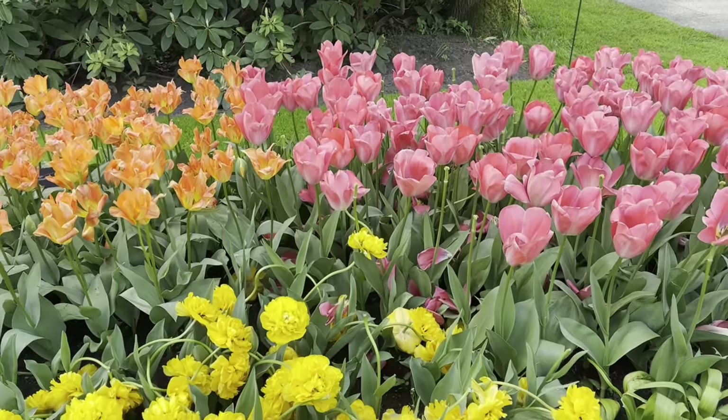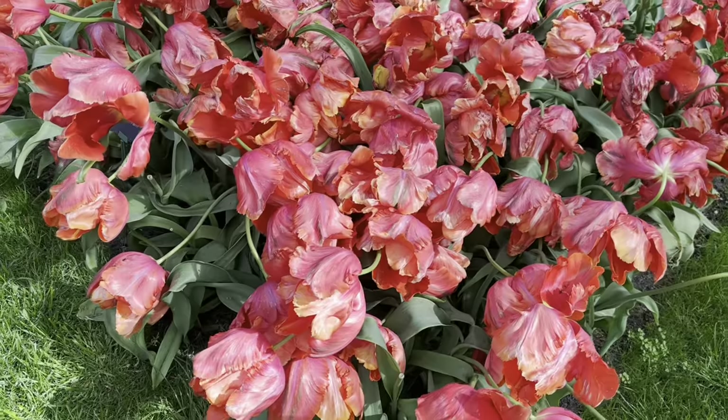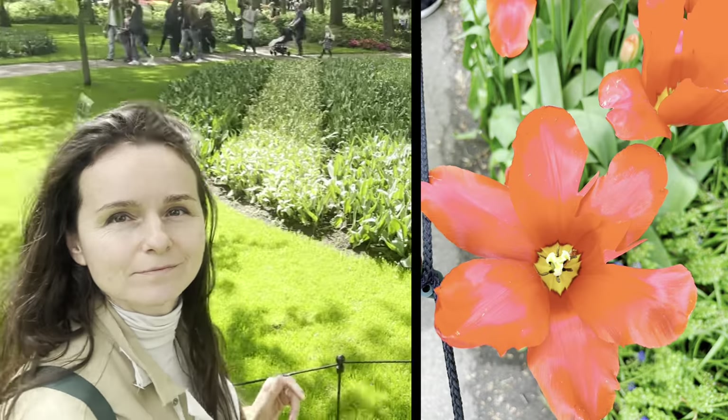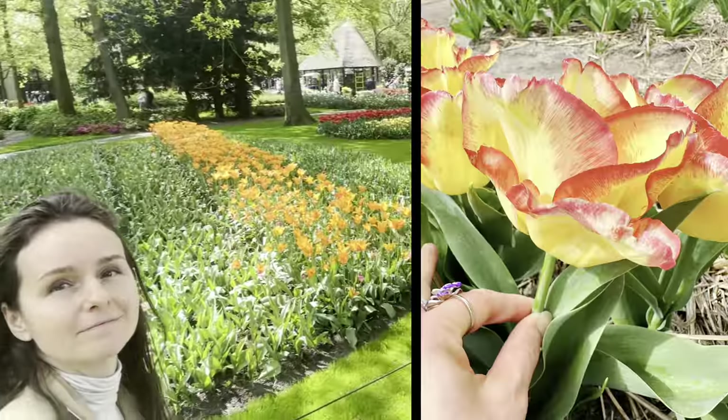On the second day we went to Keukenhof Gardens, filled with a great variety of tulips and spring flowers. The gardens were a great place to take reference photos, get inspired, and definitely a color therapy for the soul.